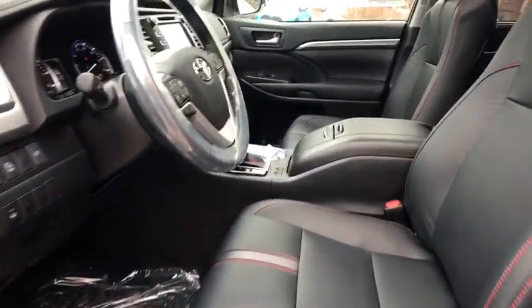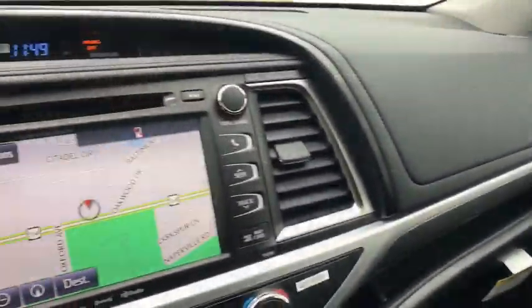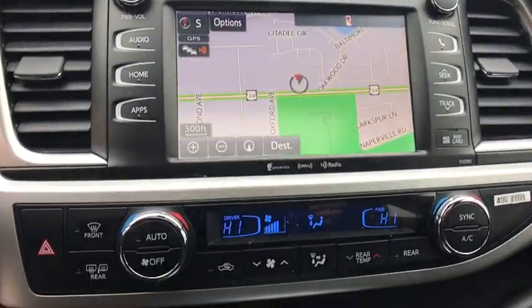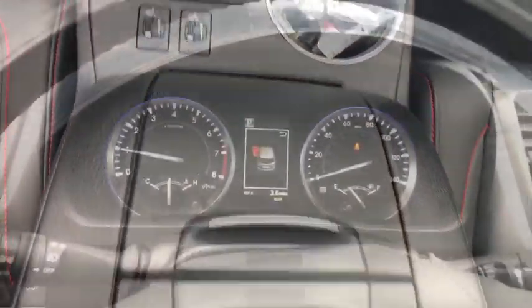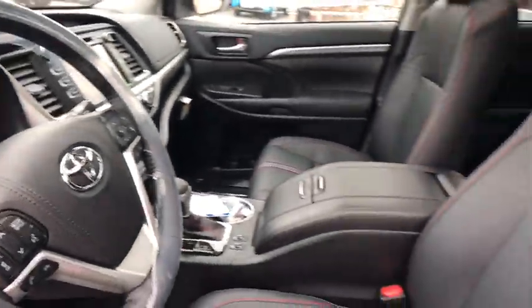Anti-lock braking system, lane departure warning, all-wheel drive, Bluetooth, leather-wrapped steering wheel, adjustable steering wheel, power steering, keyless start, aluminum wheels, four-wheel disc brakes, cruise control.